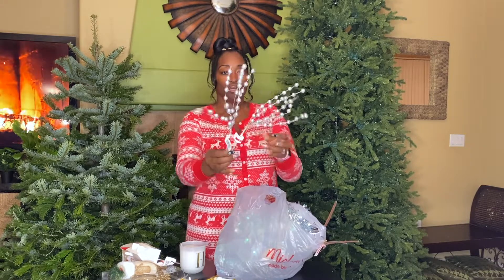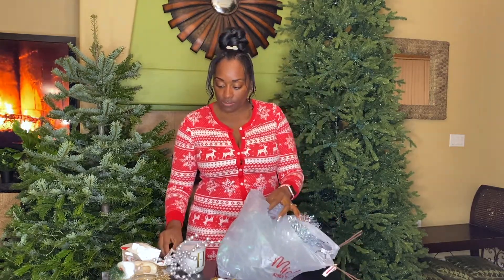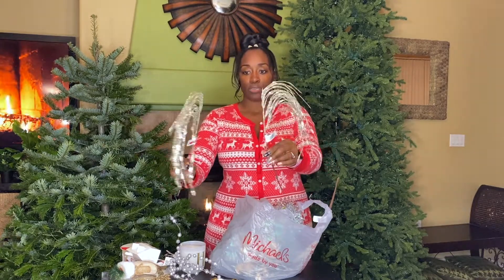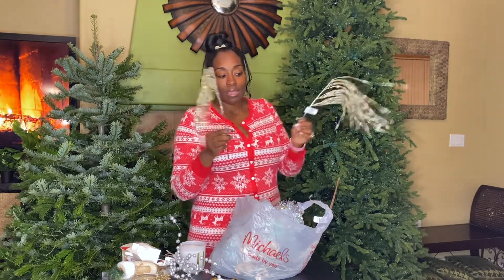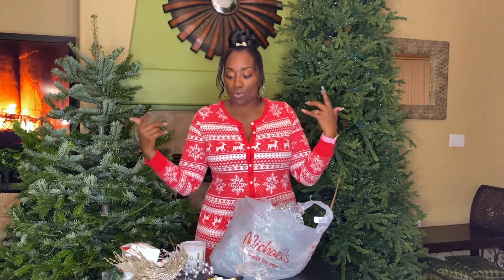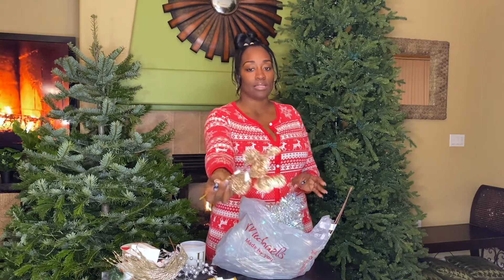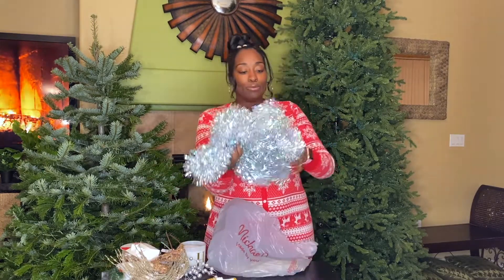More wreath picks — a dollar each, really pretty. I got about five or six of these gold ones. They're meant to decorate a wreath but they're going in the tree. I like my tree to be really junky and bougie, and little things like that get you there. This one is helping the gold aesthetic for my little mermaid tree.